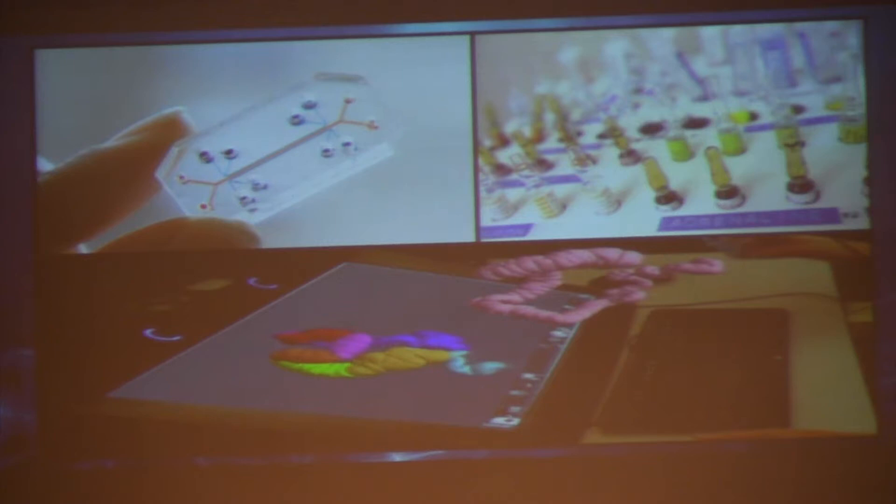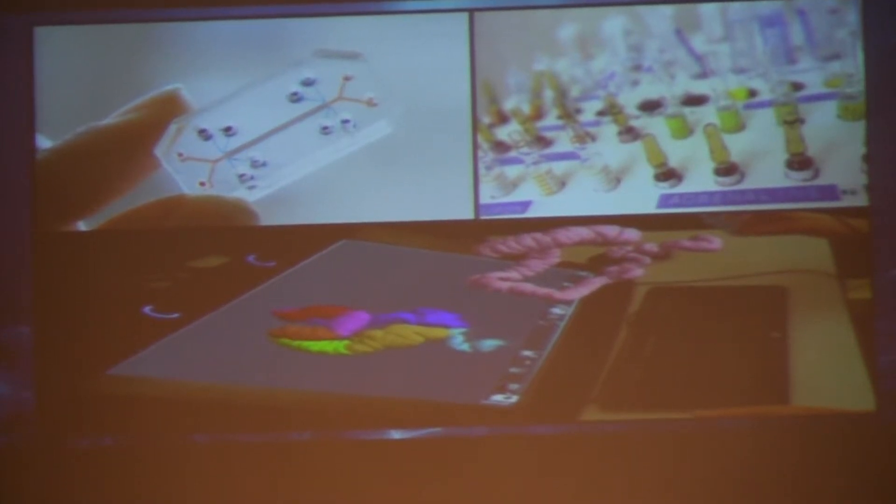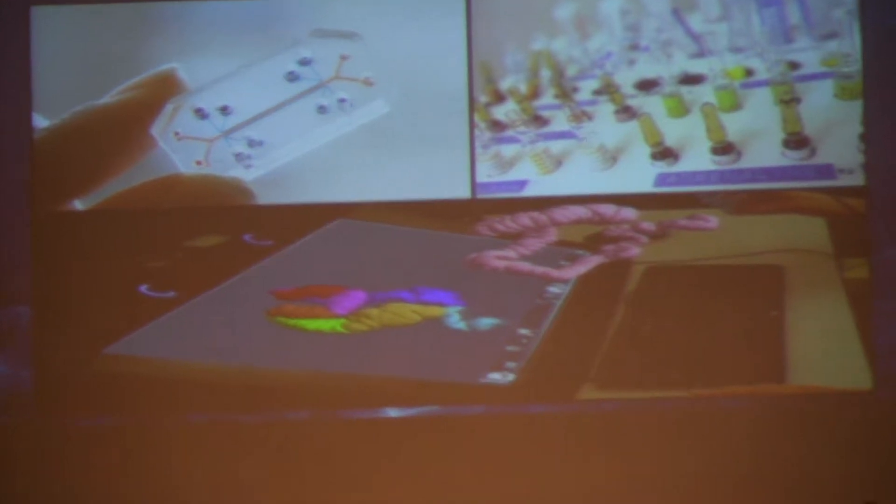The bottom image is one that captivates me the most. It depicts a device that can convert data from CT and MRI scans into actual 3D holographic images of human organs that scientists can interact with.